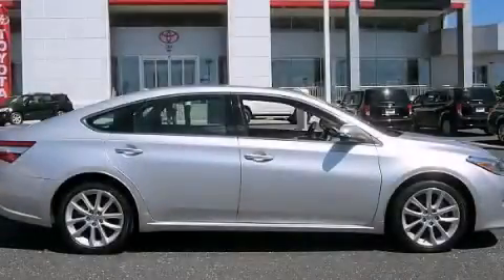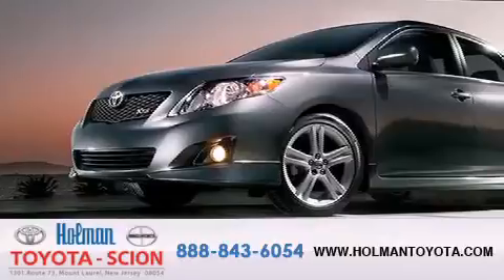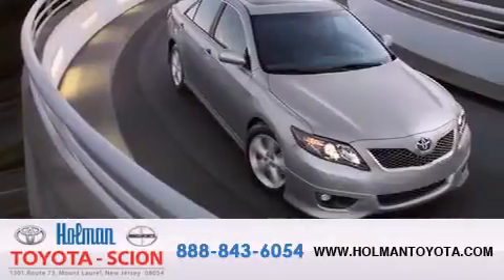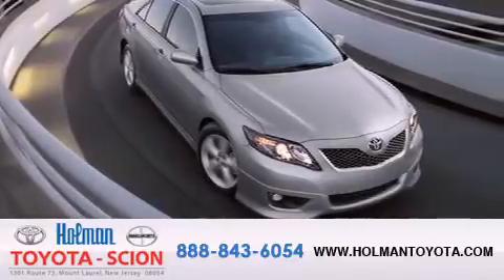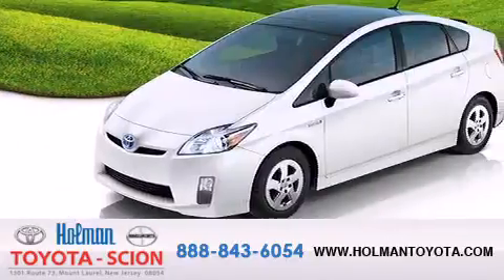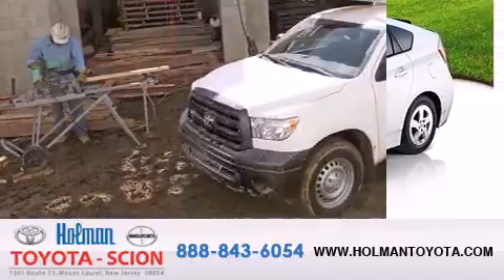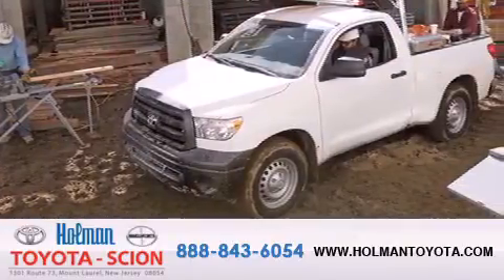Call or visit us right now and arrange your test drive today. Holman Toyota Scion is pleased to offer the pre-owned 3-day guarantee. Backed by over 87 years of family-owned traditions, we are committed to making your buying and ownership experience all about you, our customer. Come in and find out for yourself today why Holman means a great deal.